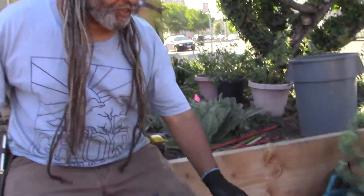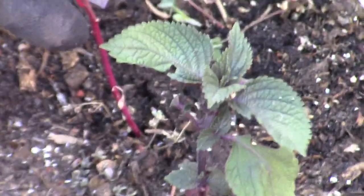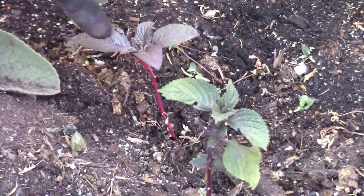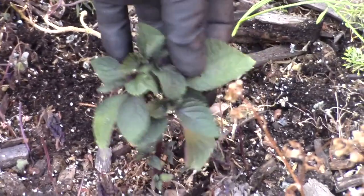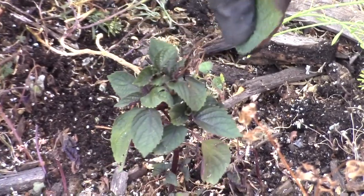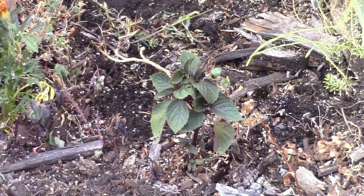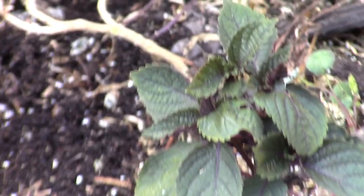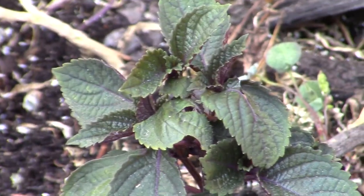Here it is called Purple Shiso. It is known as one of the seven main Japanese flavorings. If you don't know what to look for, it looks similar to the Amaranth when it's small. This is why they call it Purple Shiso — when you turn the leaf over, it's dark purple. It also comes in a red and a green variety. Purple Shiso has significant health benefits due to its high antioxidant levels.